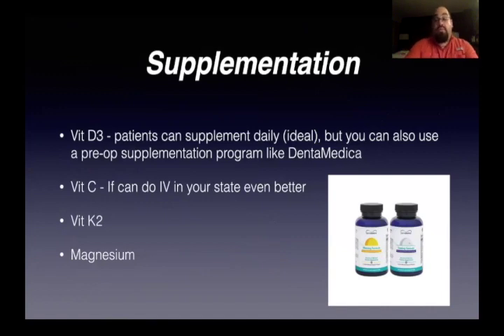You definitely want to make sure your patient's levels are good, but if they're not, you can always think about supplementing. Patients can supplement daily, which is ideal — get them on a vitamin D supplement daily. But if they're really lacking or they want to get the surgery done quickly, you can look into a pre-op supplementation product like Dentometica. Dentometica is really good — it has literally everything you need for bone healing: vitamin D, K2, boron, you name it. They have a morning and evening formula — you're on it for a couple of days before surgery and some time afterwards.